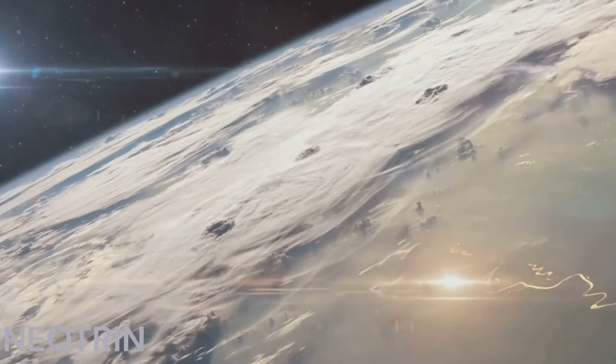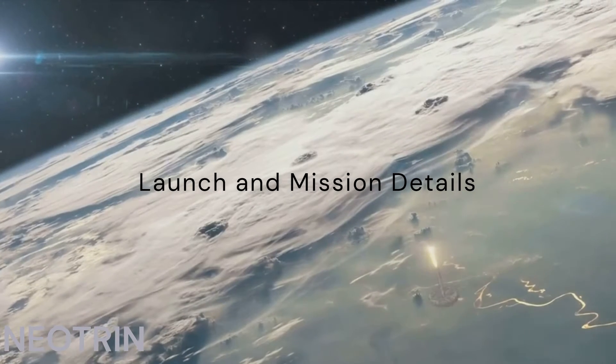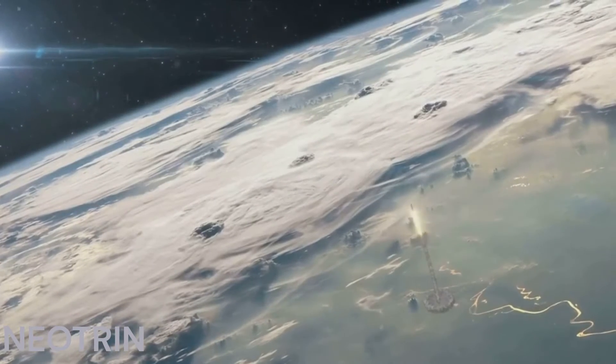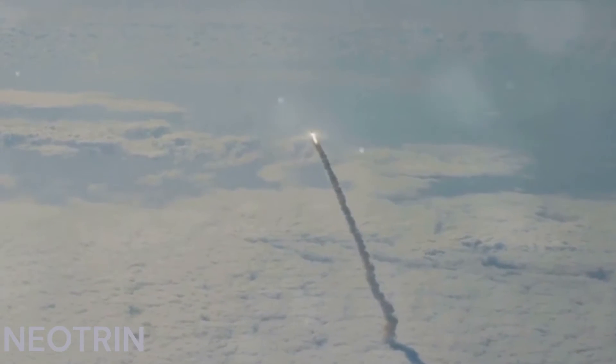The big day is approaching. The advanced composite solar sail system is set to launch on Tuesday, April 23, by a Rocket Lab Electron rocket from Launch Complex 1 at the Mahia Peninsula in New Zealand.